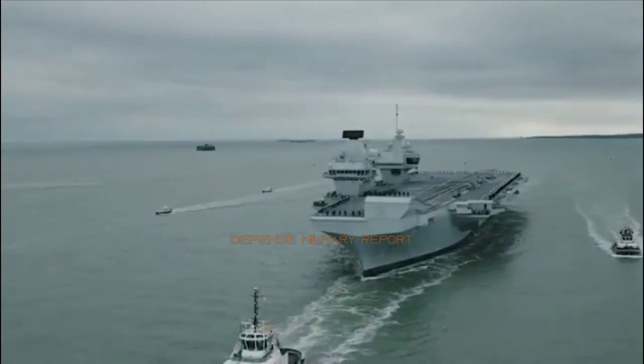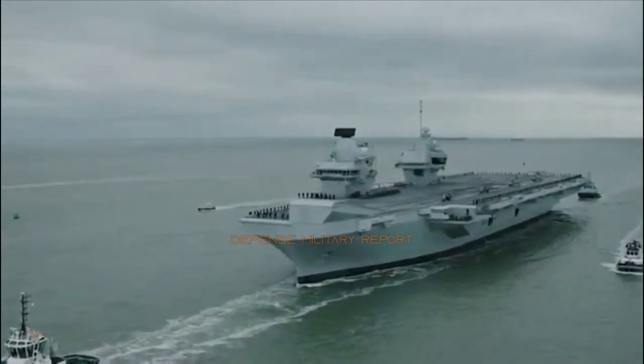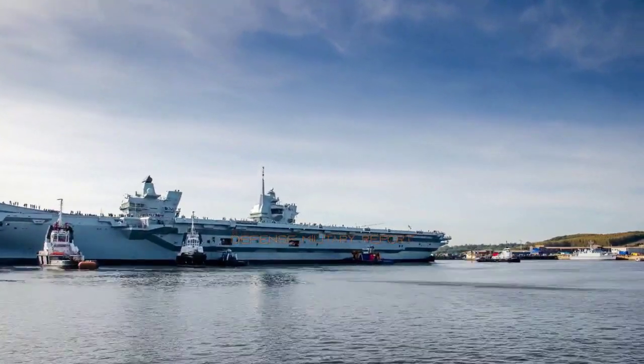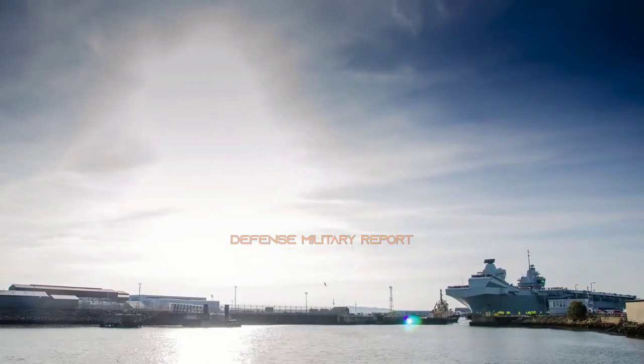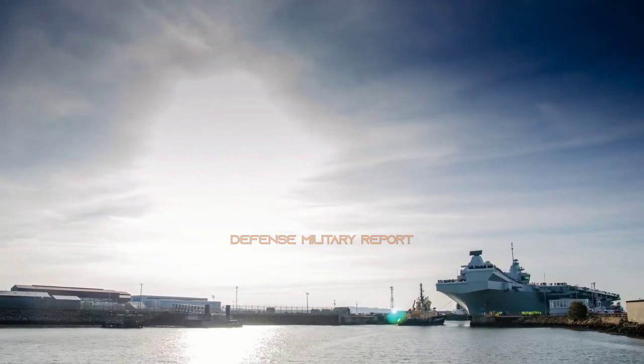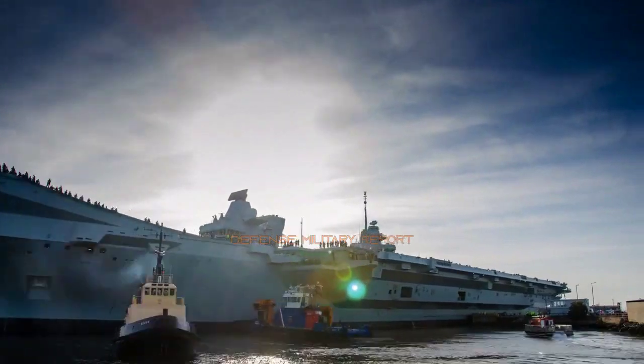HMS Prince of Wales' defensive weapons include the Phalanx close-in weapons system for anti-aircraft and anti-missile defence, and 30mm automated small-caliber guns and miniguns for use against fast attack craft. Her punch is provided by F-35 Lightning fighter jets as she deploys around the world in a naval task group.